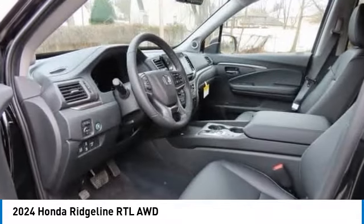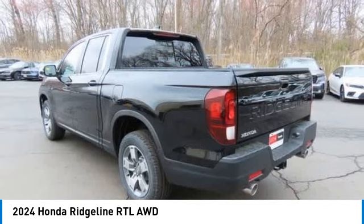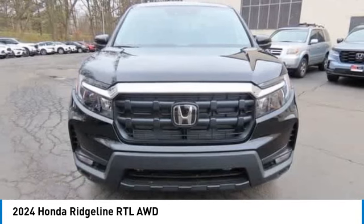You are going to love the 2024 Honda Ridgeline. The Ridgeline was designed to give you exactly what you need to get the job done, and with Honda quality built right in, this truck can be with you for the long haul.